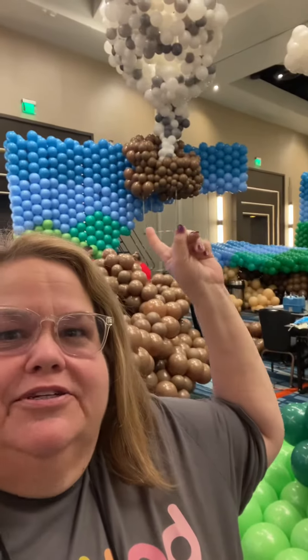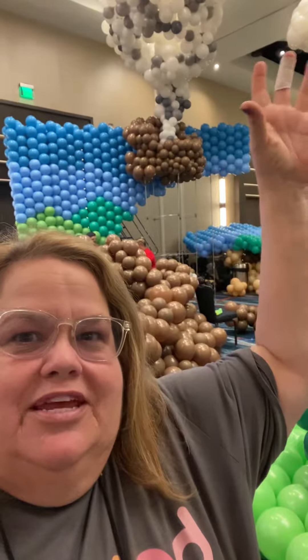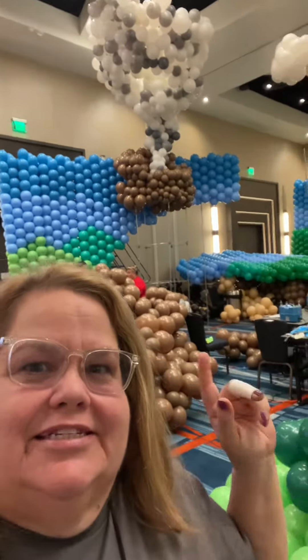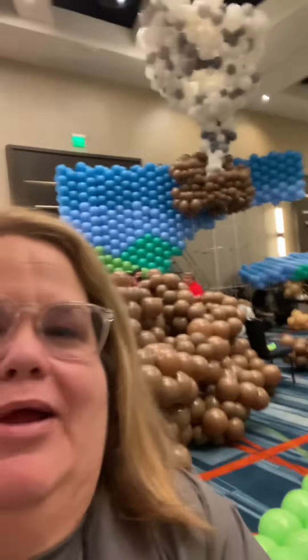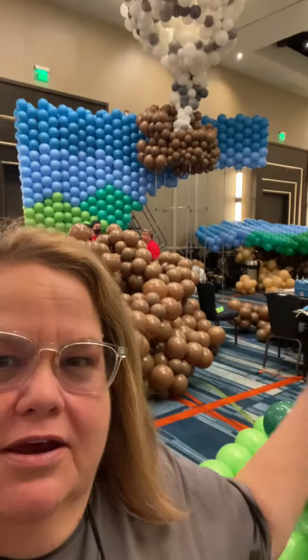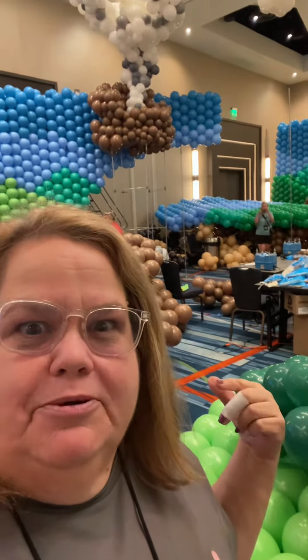We actually up here started to build our first volcano. We did the smoke yesterday coming out. That's the top of it. And now we've made all these balloons. That's why my fingers are once again all wrapped up, because we've done the base of the volcano that we'll be putting up shortly.